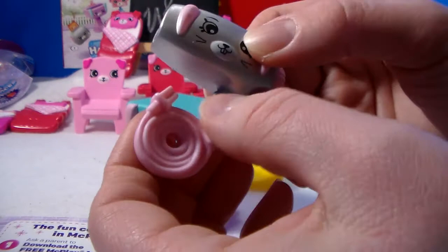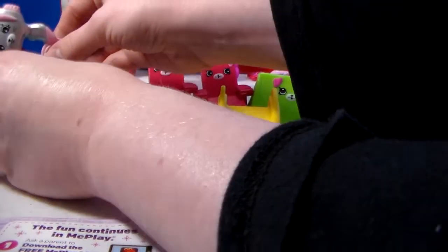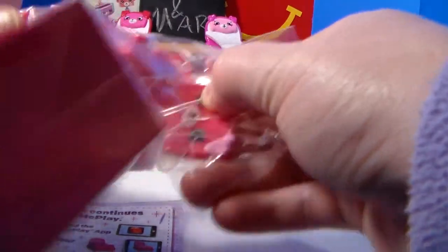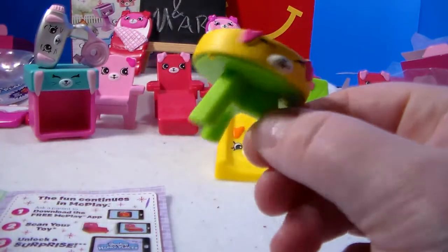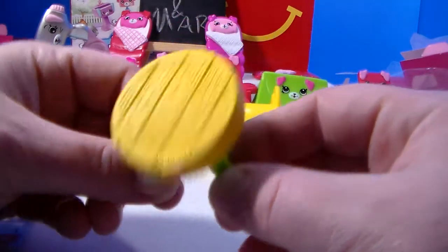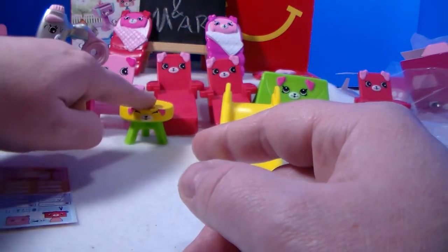I can't believe we got an ultra rare! Hopefully we'll get something different next. There's the lounge chair - we'll have plenty of chairs. Oh, we got something - it's the Puppy Patio patio table, number three, the common. But I love the wood grain on it and it's so cute - you can set it with your chairs and put some drinks on.